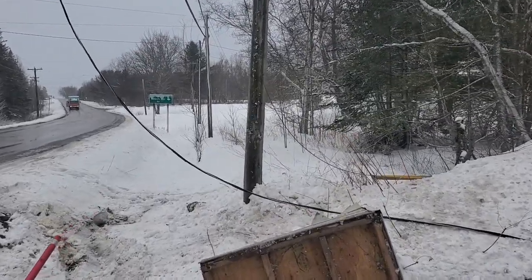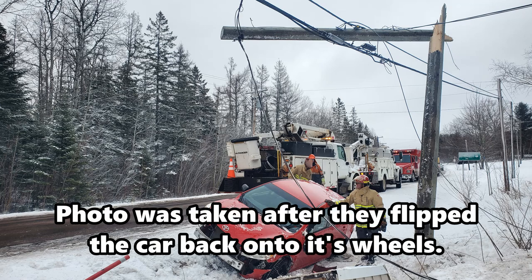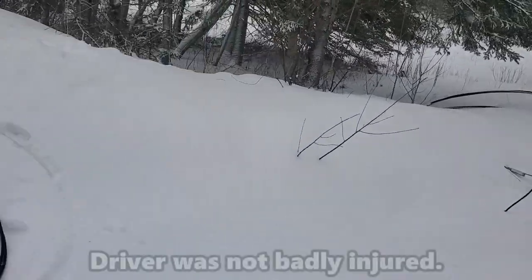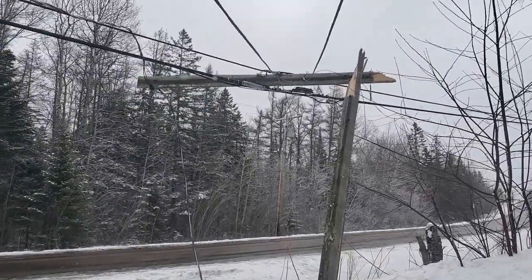The vehicle landed on its roof in the ditch. As the top of the pole broke off, this is the wire here that was hanging about maybe six feet off the ground, coming off the top of this pole across the street to the transformer pole.